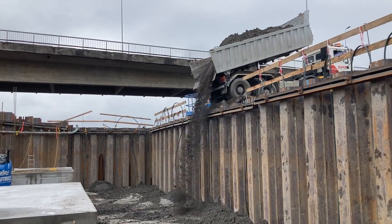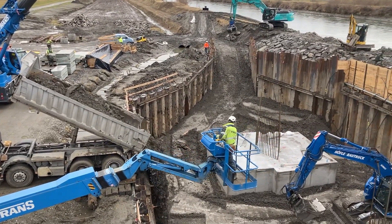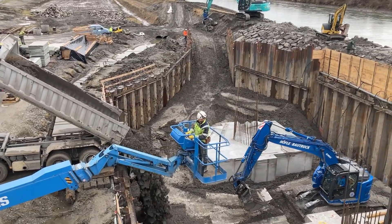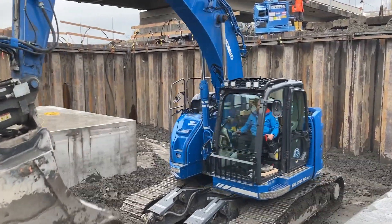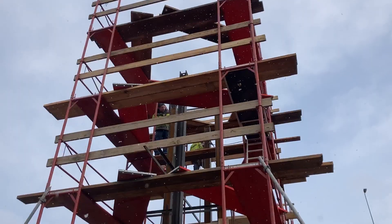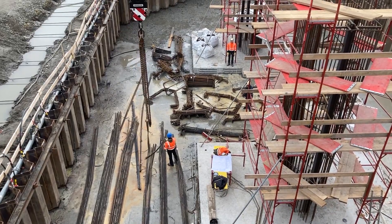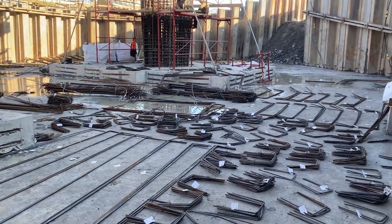In the winter half-year 2020-2021, 20,000 cubic meters of excavated soil will be removed, 10,000 square meters of sheet piles will be installed, 30 kilometers of driven piles will be sunk, 400 tons of reinforcing steel will be installed, and 6,000 cubic meters of concrete will be placed.